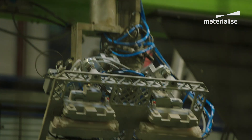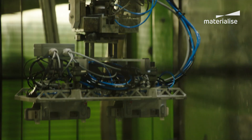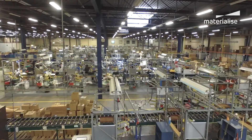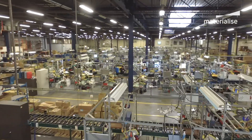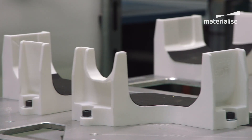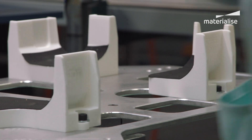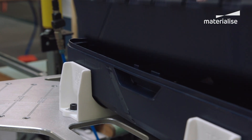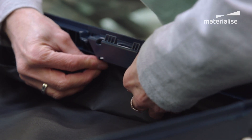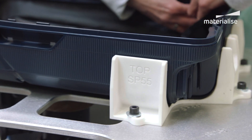The biggest advantages of 3D printing are that we have no restrictions in shape, which we have with traditional manufacturing methods. For instance, we can make hollow parts or have sharp inner corners, which is not possible with normal machining methods. Next to that, we can make our parts a lot lighter, and lighter parts make lighter tools that are easier to handle for our operators and machines. We can also integrate functionalities like air channels, which is a lot harder to do with traditionally made parts.